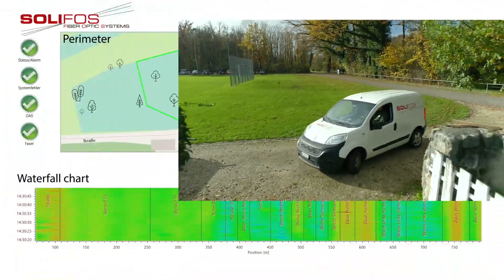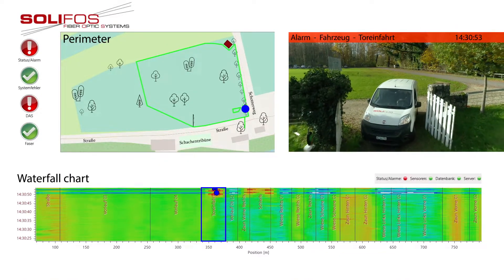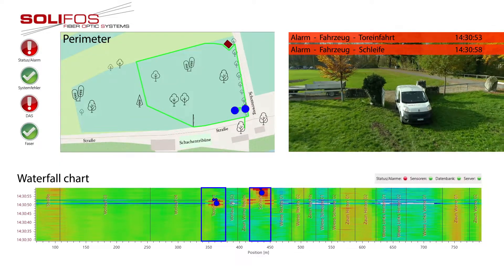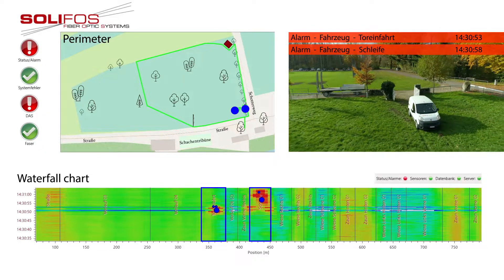A vehicle leaves a completely different signature in the waterfall chart than a moving person. The system is set to learn what is entering the monitored area. Accordingly, it's capable of distinguishing between vehicles, people and animals.